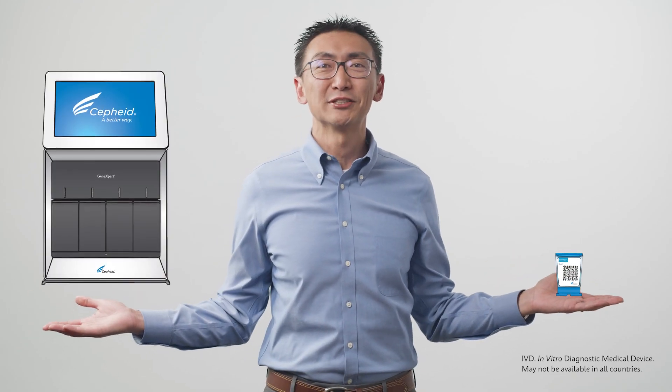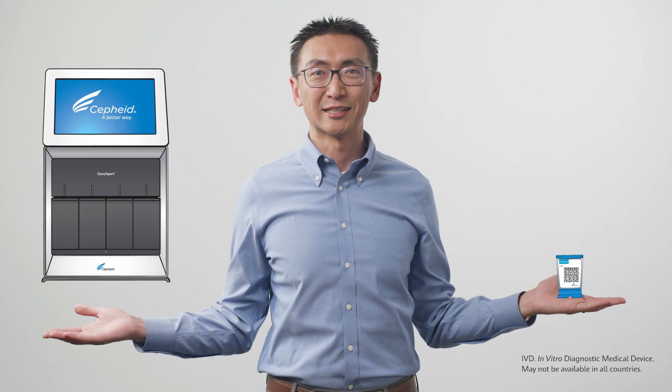PCR testing allows you to have more accurate answers quickly, so you can treat your patients faster and help prevent the spread of disease. And Cephia's innovations are making PCR testing simpler and more accessible than ever.